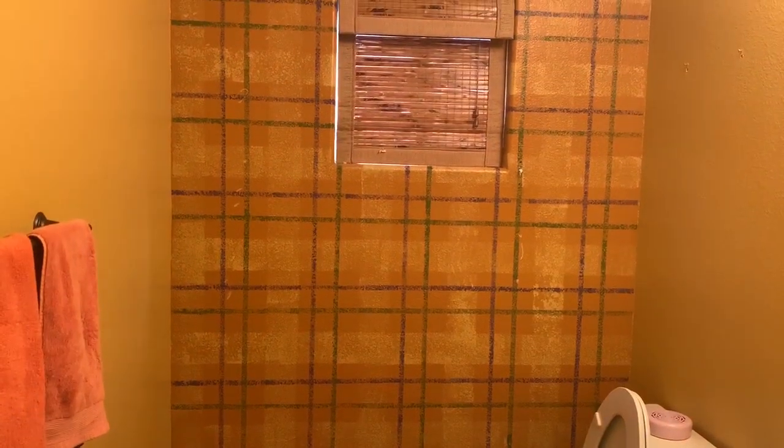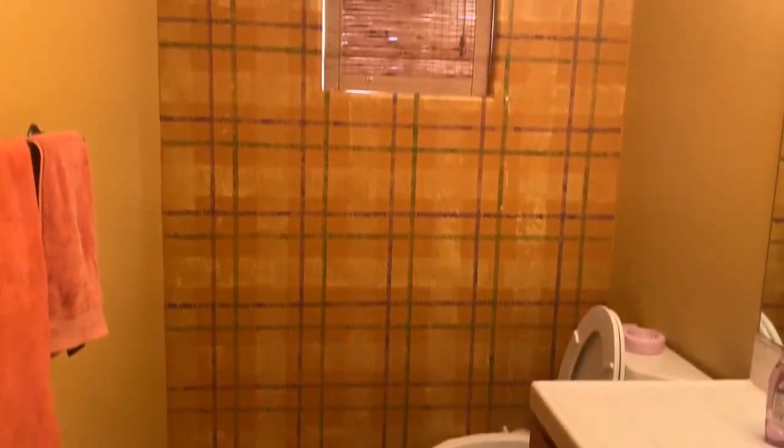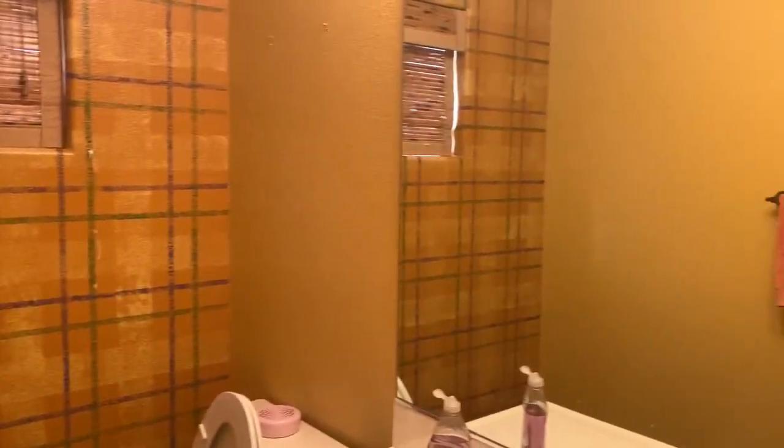Looks like a newer air handler and water heater. Check out the bathroom — this is the guest bathroom. That's actually paint, I thought it was wallpaper. Coat closet.